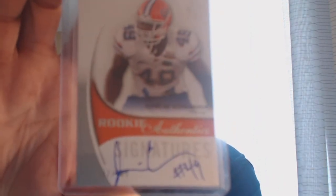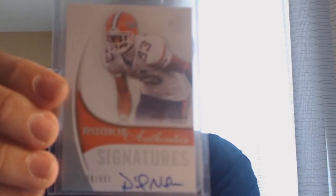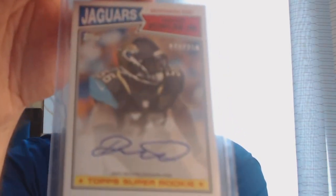All the rest of the Gators are football. First is Jermaine Cunningham, numbered out of 599, though he signed right over the serial number so it's hard to read. Then Mike Gillislee from Topps Finest Jersey Auto, Matt Elam from Bowman Chrome, David Nelson SPA Authentic numbered 599, two DeMarcus Robinson cards from Leaf Draft. Also really happy with a Dante Ballard on-card auto — 47 of 250 for four dollars.